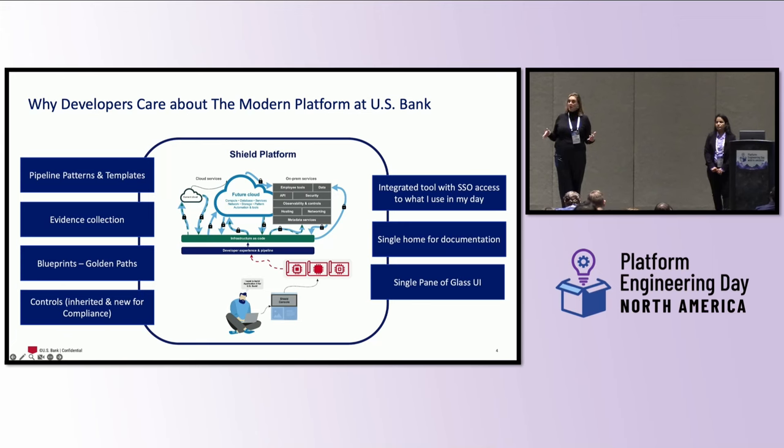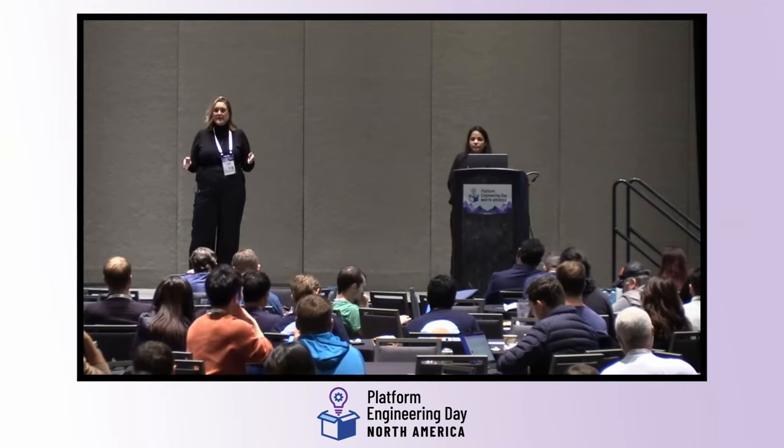We also partnered with other US Bank team members to ensure we had pipeline patterns and templates, good evidence collection — whether manually uploaded or pulled from deployments — blueprints or golden paths for engineers to follow, and controls that were either inherited or net new for compliance. By doing all of this together, we've created one giant database where we can build our own AI chatbot, build machine learning, and have engineers type a prompt to generate app context and let it do some of the work. Getting all of that in one place has been extremely valuable — giving engineers time back in their day, reducing friction and noise, and letting them solve problems instead of doing paperwork.